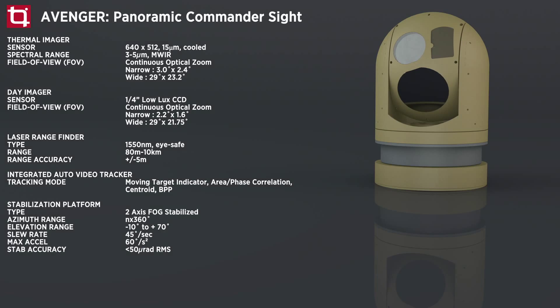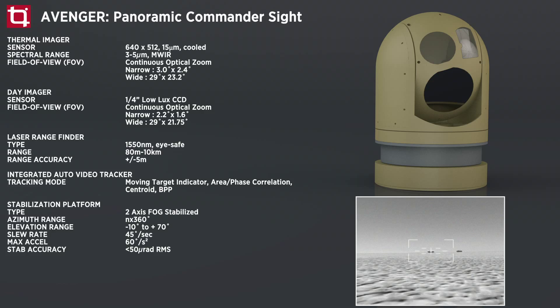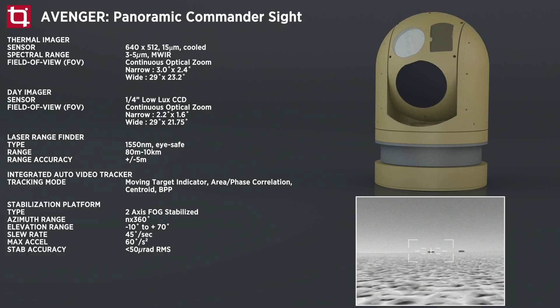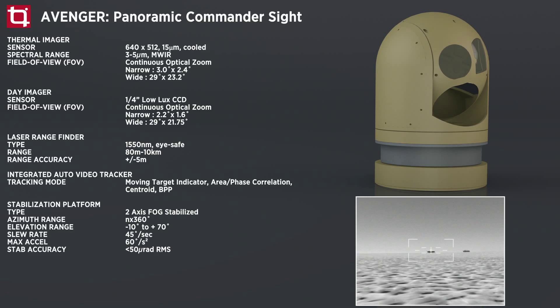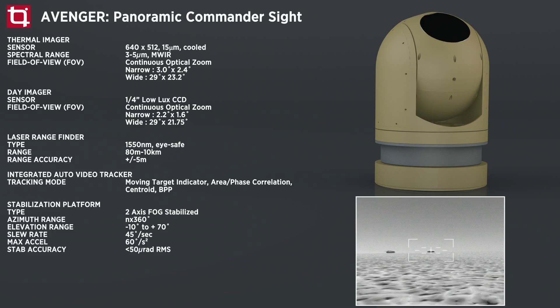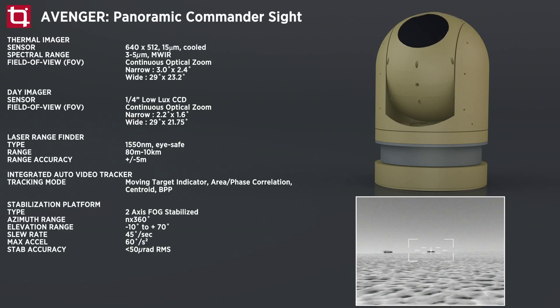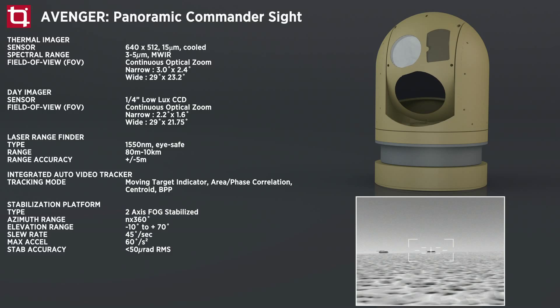Avenger is a stabilized commander panoramic site that increases situational awareness in day and night conditions. It is a dual-axis stabilized panoramic electro-optical site designed for armored vehicles, featuring a cooled MW-IR thermal imager, low-light CCD camera, and laser rangefinder for surveillance, reconnaissance and target acquisition. With in-built electronics for easy installation on all platforms and full 360-degree rotation, it provides early threat detection for armored fighting vehicles and main battle tanks. Avenger enhances the efficiency of combat vehicles by integrating real-time observation with target designation and engagement.